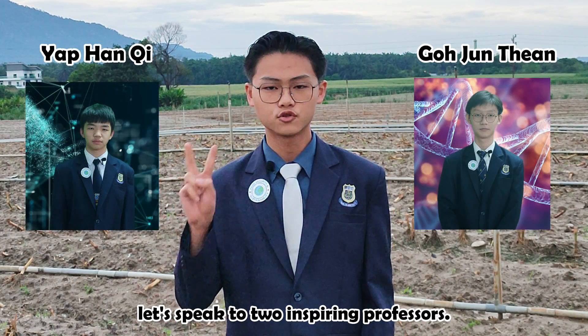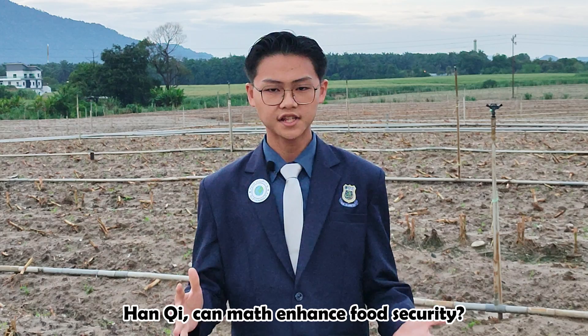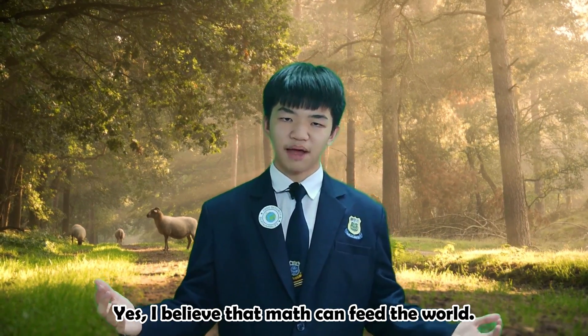To answer the question, let's speak to two inspiring professors. Han Qi, can math enhance food security? Yes, I believe that math can feed the world.